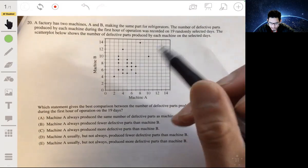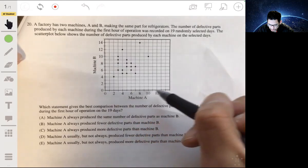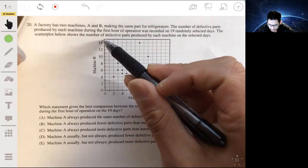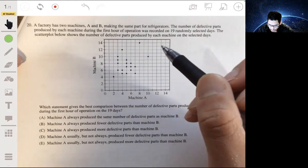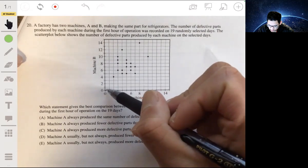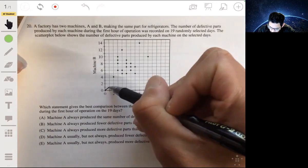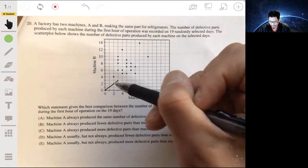Machine A is measured on the horizontal axis and machine B is measured on the vertical axis. A good reference line to use is Y equals X — the standard diagonal line — to make it easy to see which machine is producing more defects.